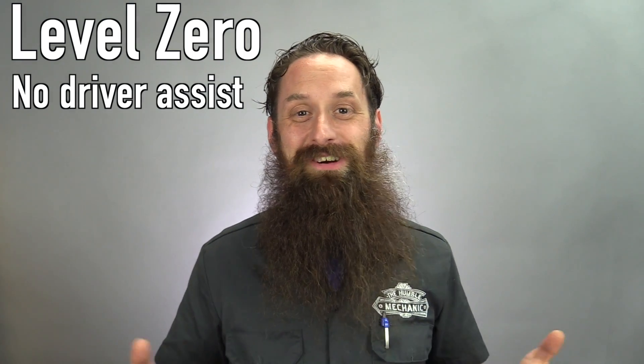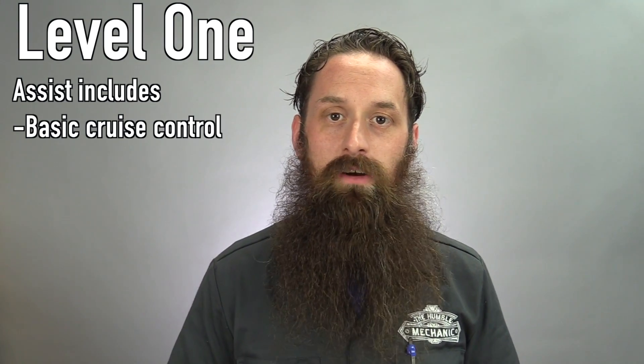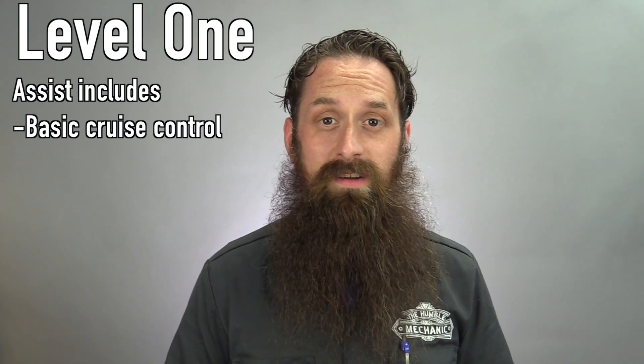I want to start off by talking about what all the different levels of autonomous vehicles are. There are actually six levels because zero is included. It may come as no surprise that a level zero autonomous vehicle is a vehicle that has no assistance whatsoever. When we move up to level one autonomy, that's pretty much most every vehicle on the road — the car can do something by itself, but it's very minor and typically activated by the driver. Think about a vehicle with regular plain old cruise control as a level one autonomous vehicle.